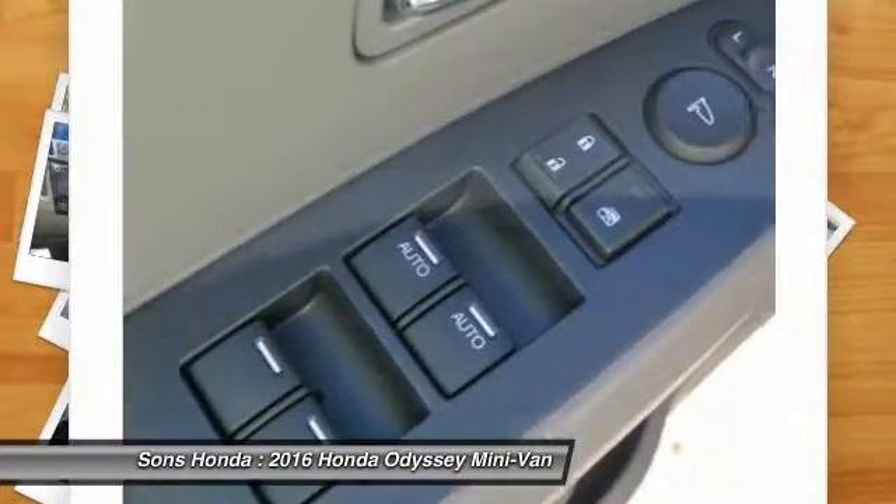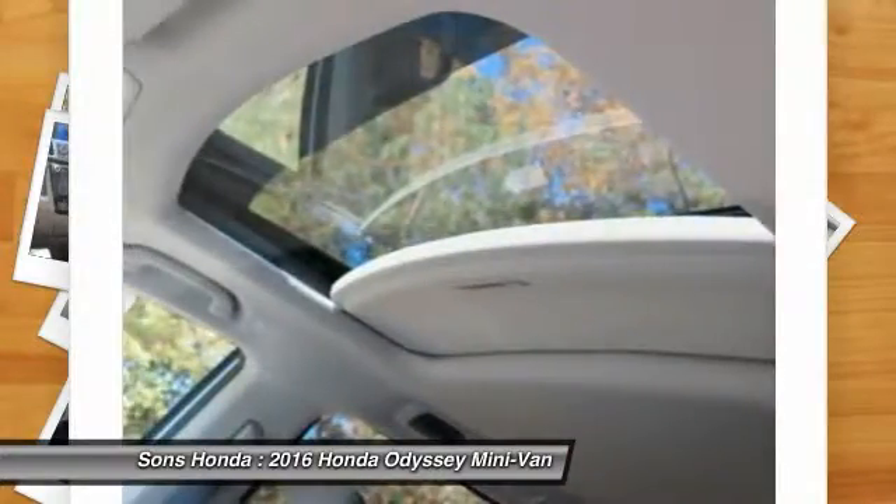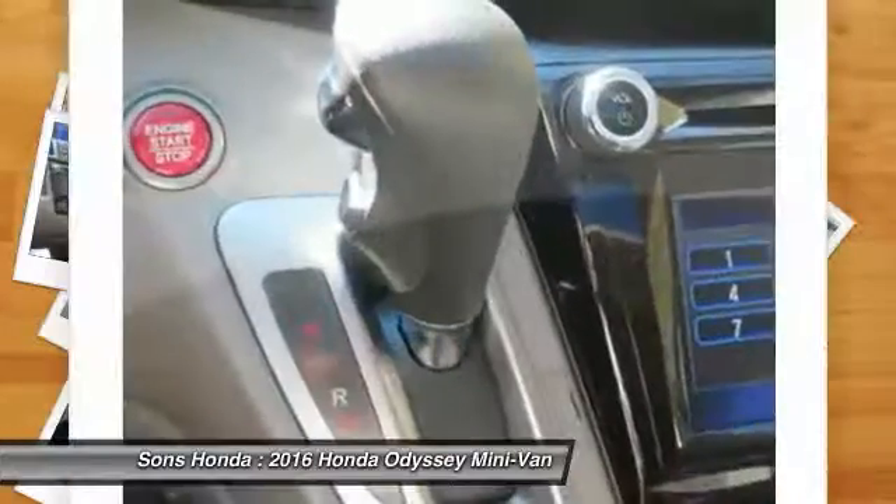Bluetooth wireless data link for hands-free phone, moonroof, HomeLink garage door opener, power steering, cruise control.